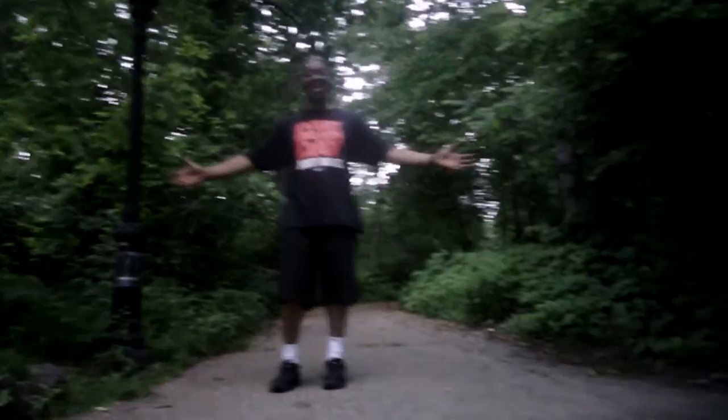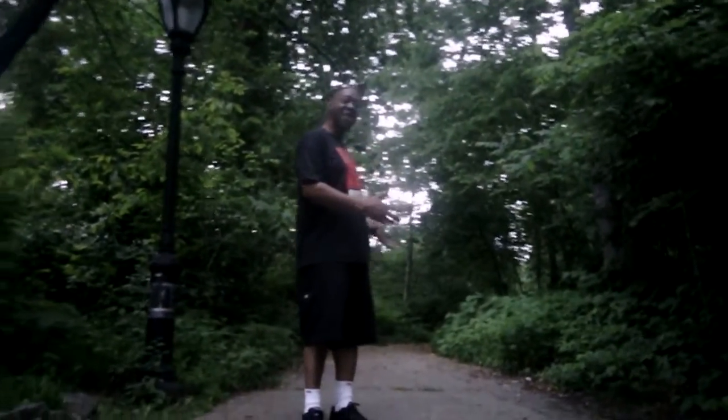Welcome to my front yard. This is, once again, Central Park North. You see the little pathway. This is where I walk to get in and out of here.